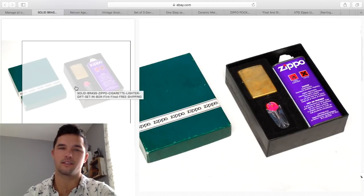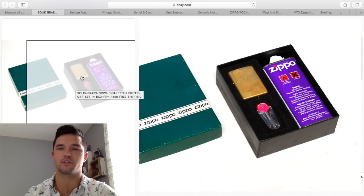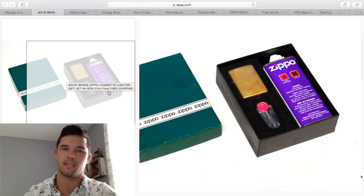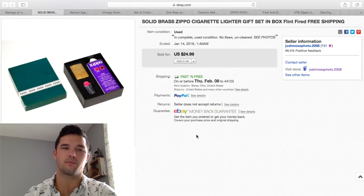I wanted to include this Zippo because it is just a brass Zippo — you'd probably get $15 for it normally. But sometimes with these gift box kits, even with the fluid completely empty, people want it for display. I had tons of people email me about just buying the box — I didn't want to do that since I'd only get about $10 for the box alone. So I left it as-is and ended up getting $25, with only $8 into it.